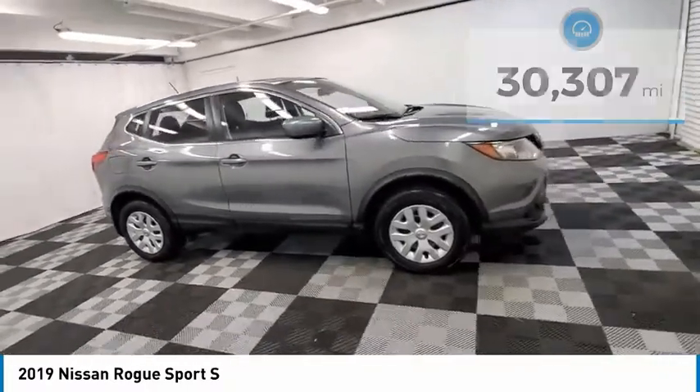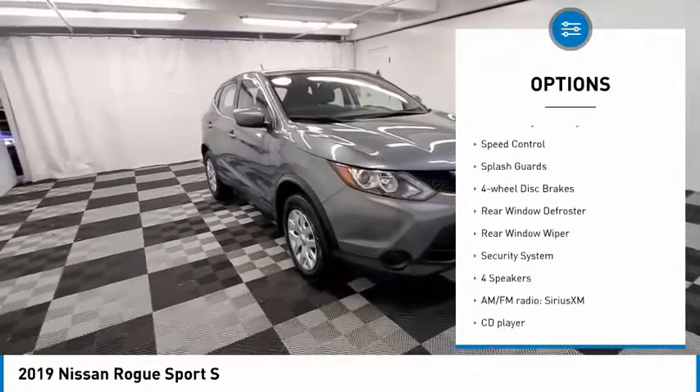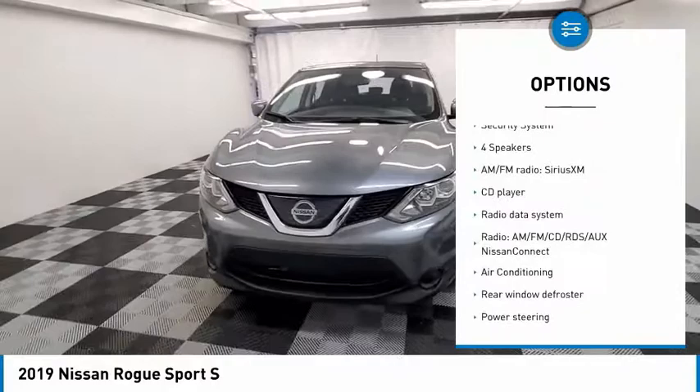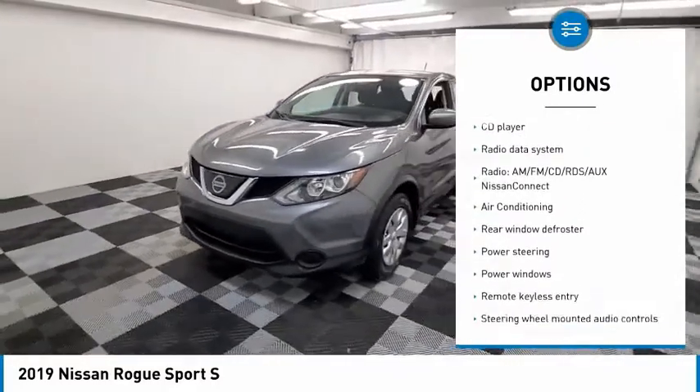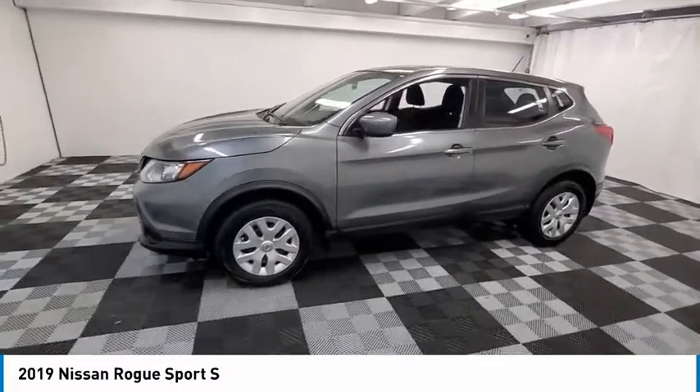Here are some of this vehicle's great options: electronic stability control, brake assist, traction control, remote keyless entry, speed control, splash guards, four-wheel disc brakes, rear window defroster, rear window wiper, and security system.